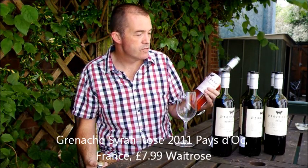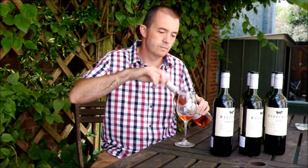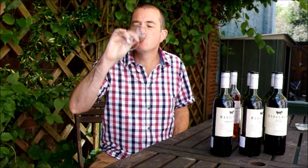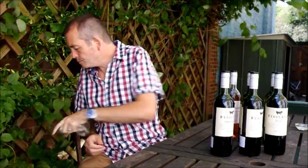Wine 3, the Grenache Syrah Rosé. This is from the south of France, from Thierry Boudinot. That's quite sweet — not too sweet, just a little bit of sweetness, a richness of texture. It's got some creamy, strawberry and cream, lactic, buttery notes there as well. Soft and approachable, easy to drink. Not quite in the same league as the first two, but not a bad wine.